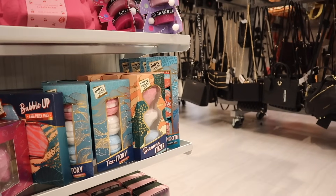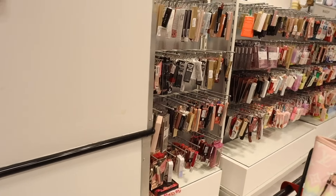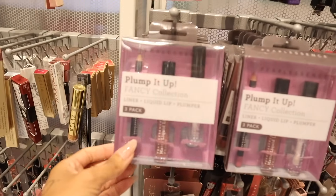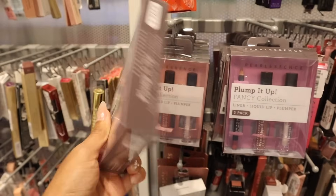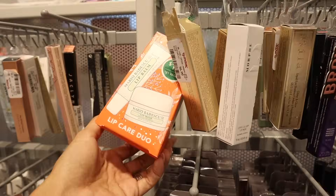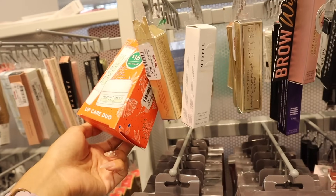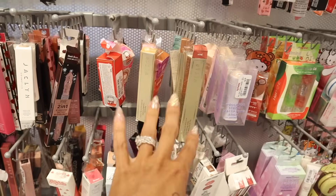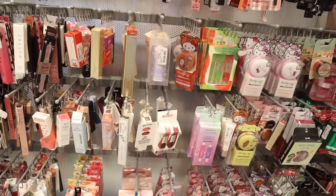Over at the makeup section — they have the Pearlescence Plump It Up Fancy Collection: liner, liquid lip, and plumper for only five dollars. They have the Mario lip care duo, valued at twenty-one, here for only ten dollars. They even have Jacqueline Cosmetics, the two-in-one, Pat McGrath — all of these brands are really good — especially Two Faced and Color Pop.